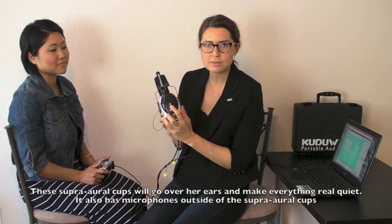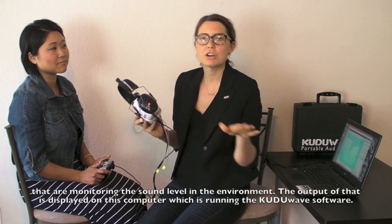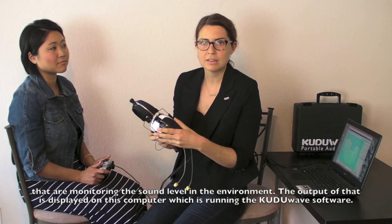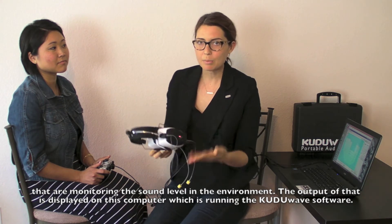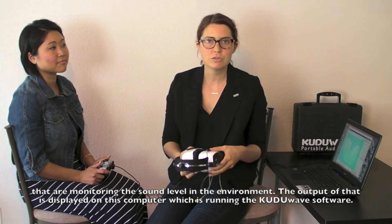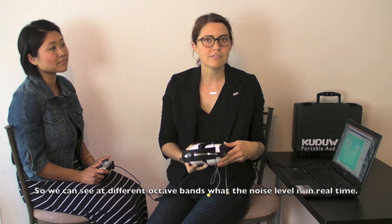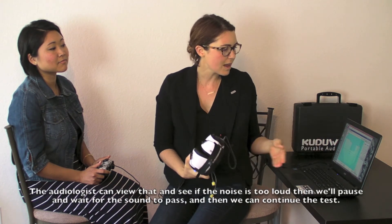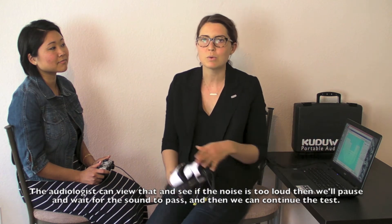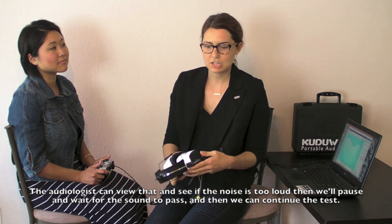It also has microphones outside of the super ear cups that are monitoring the sound level in the environment, and the output of that is displayed on this computer, which is running the Kudu Wave software. We can see at different octave bands what the noise level is in real time, so the audiologist can view that and see if the noise is too loud, then we'll pause and wait for the sound to pass, and then we can continue the test.